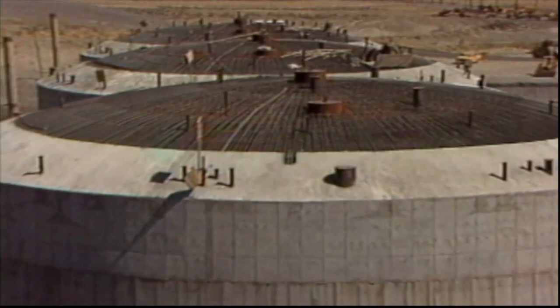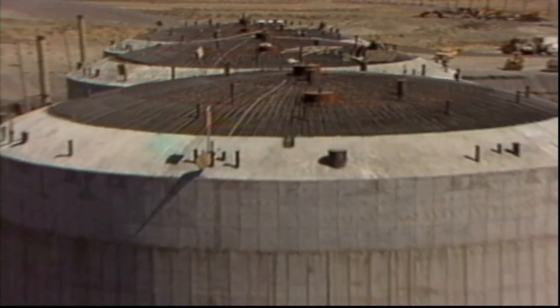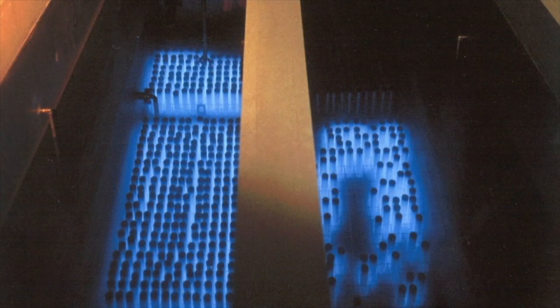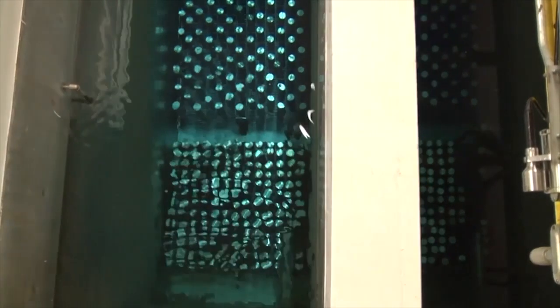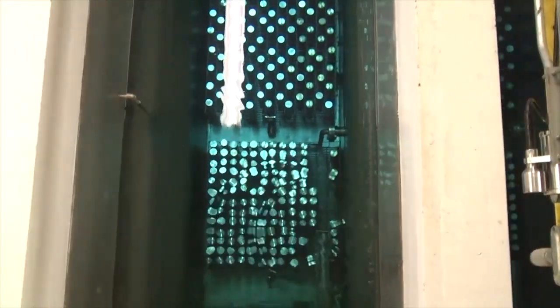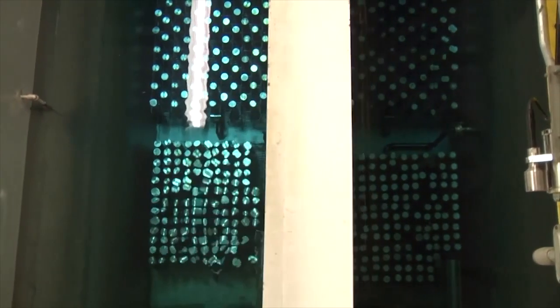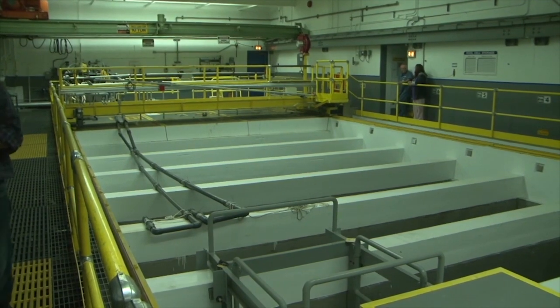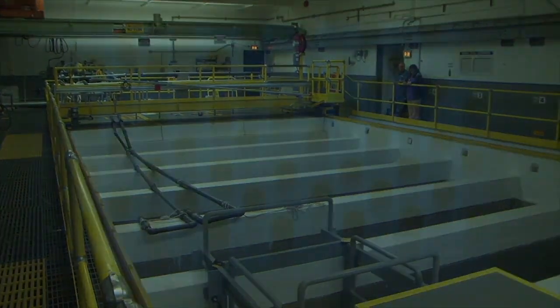In the 1970s, cesium and strontium were removed from waste tanks at Hanford to reduce the temperature of the waste inside of the tanks. The capsules represent about a third of the total radioactivity on the Hanford site. While they are currently in a safe configuration, WESF is an aging facility. Transferring them to dry storage would eliminate the possibility of a release of radioactive material in the unlikely event of a major earthquake that might result in the loss of pool storage water and subsequent overheating and breach of the capsules.